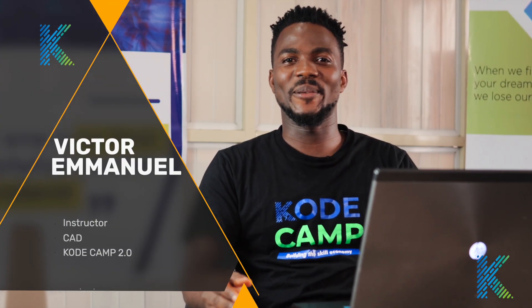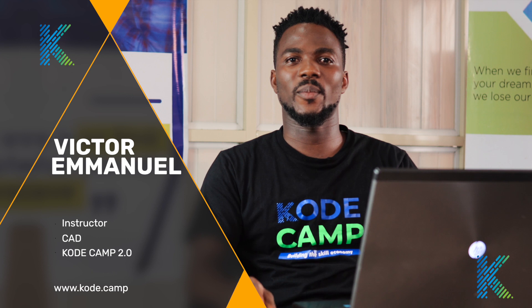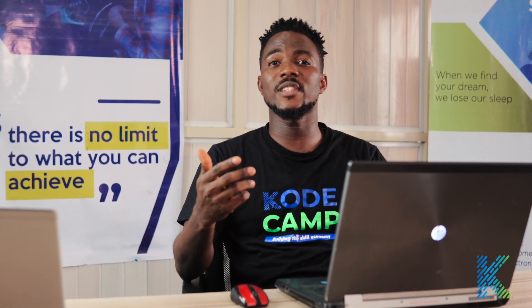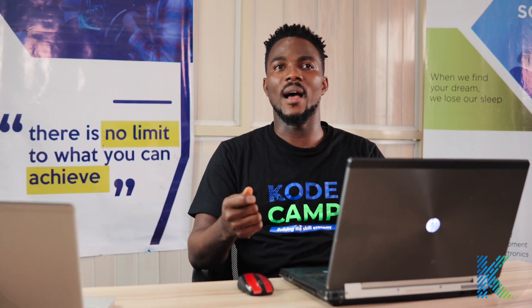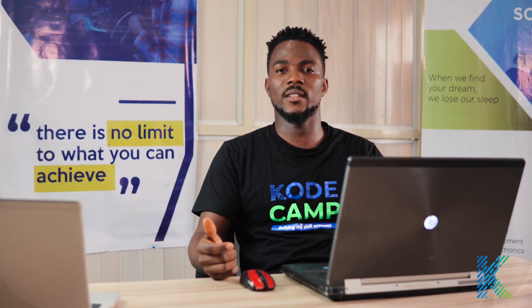Hi, I am Victor Emmanuel, CAD instructor at CodeCamp. In this training, we will be exploring a new world of possibilities working with CAD. We will be going through the very basics of AutoCAD and SketchUp. I will also be exposing you to industry standards working with CAD software. I look forward to sharing my experiences with you as we work on real-life projects. See you in class.